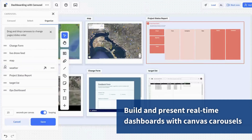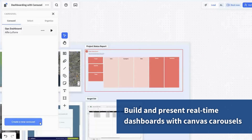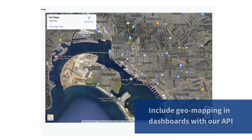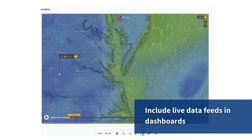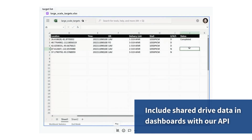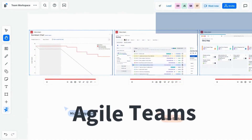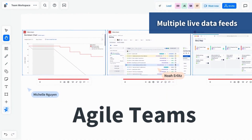Bluescape bridges the gaps that plague joint and partner operations. As teams seek deeper levels of engagement, simple screen sharing isn't enough. Teams need the right tools to aggregate and sort through overwhelming amounts of information together, even as they work from far-flung locations. Granular, permission-based access and user roles take interactivity to the next level, breaking down information silos between agencies and departments.